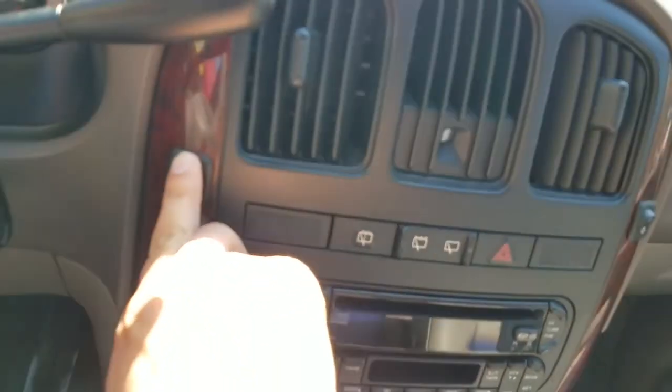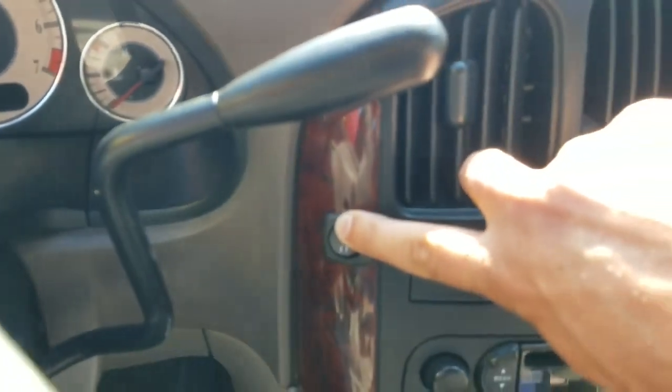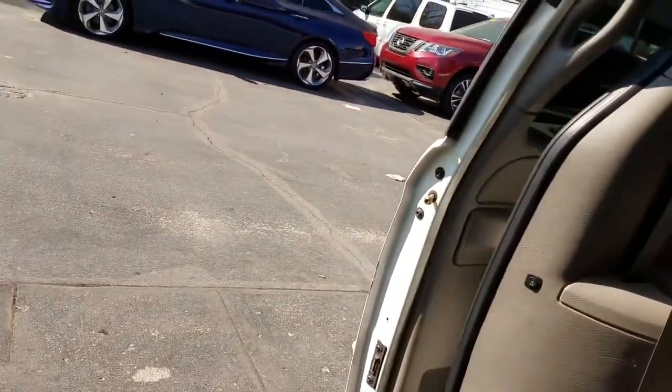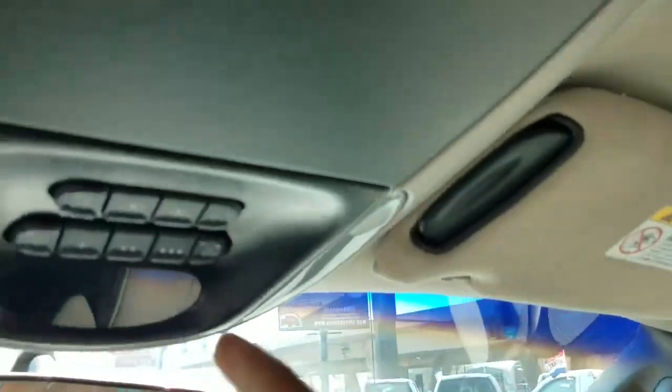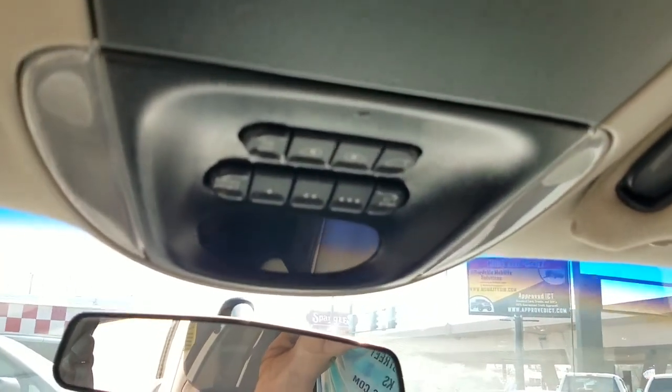If you want to put the ramp away, you hold the top side — there's a number one and a number two. Give it a good firm hold and it'll all shut down. This van does have a power trunk on it but it does not work — full disclosure on this van.